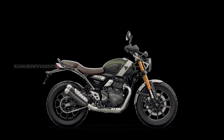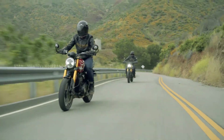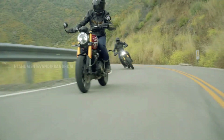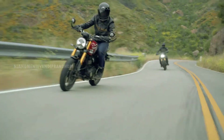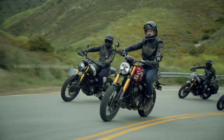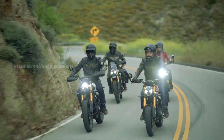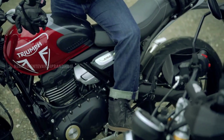Both models feature an aluminum swingarm, which is a good advantage. The pricing has not been officially confirmed yet, but it is expected to be around three to four lakh on-road. Check the website for the correct price. Take care, ride safe, stay safe, stay happy.